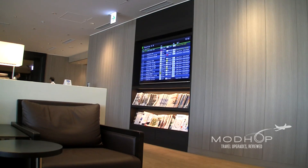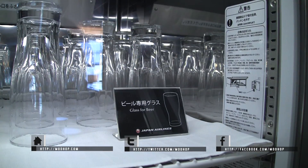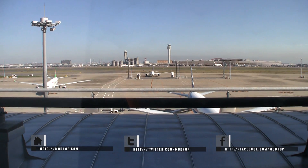Thanks for watching. In the full text I'll get into the sort of uneven level of service, and get more into why we're big fans of this JAL International First Class Lounge at Tokyo Haneda. I'm Jake Redman from AdHop.